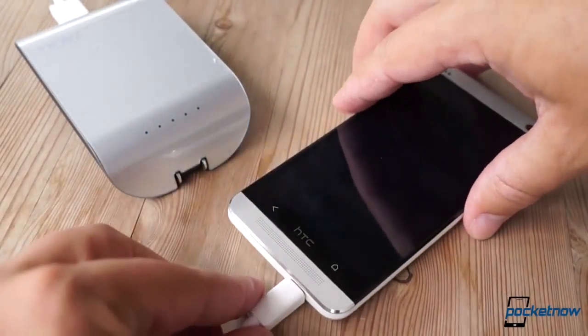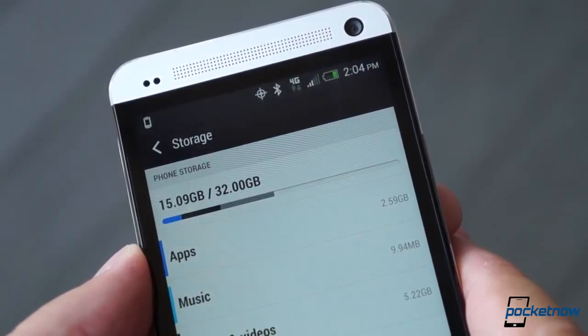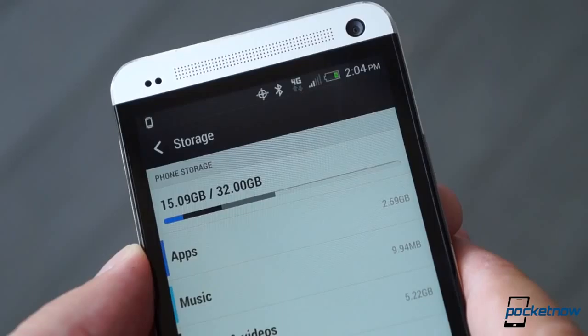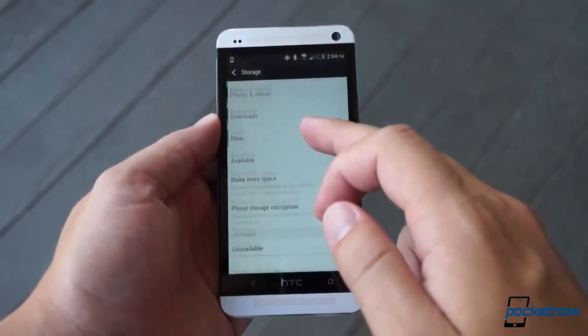We just wish the solution to the fixed memory capacity was as simple. We've used about half our available 32 gigs of storage at this point, so you'll probably need to use a cloud solution of some kind if you take a lot of photos and videos and opt for anything less than the 64 gig edition of the One.